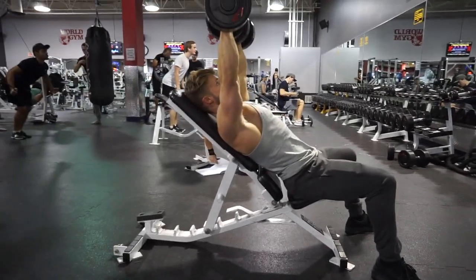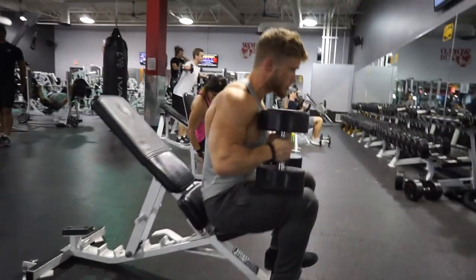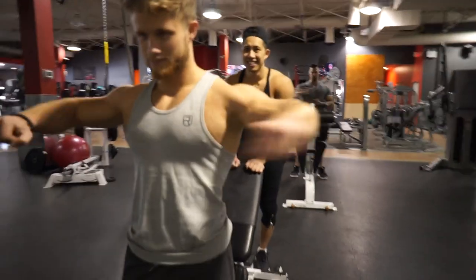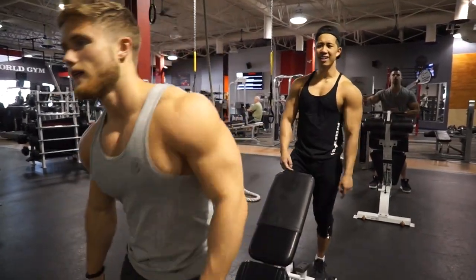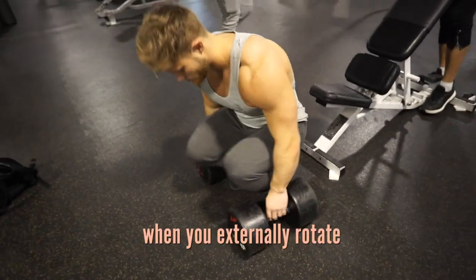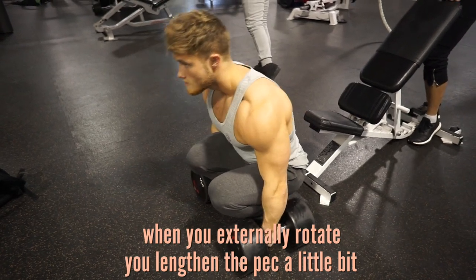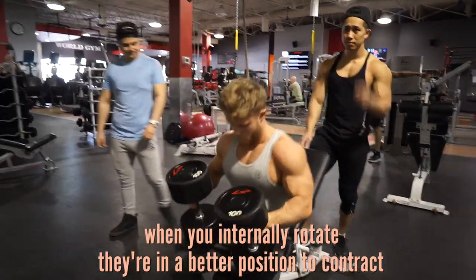There are multiple other ways to target the upper chest, such as using a close grip, which I discuss in more detail in my chest hypertrophy program. Every muscle has a resting length at which it can most forcefully contract — this is called the length-tension relationship. If you stretch a muscle too much past its resting length it will lose strength, and if you shorten it too much it gets weaker too. So when you externally rotate you lengthen the pec slightly, putting it in a less optimal position to contract. When you internally rotate, the pecs are in a better position to contract more forcefully.